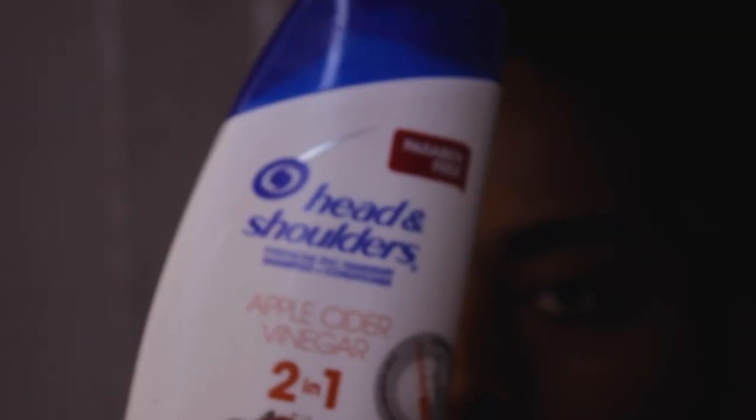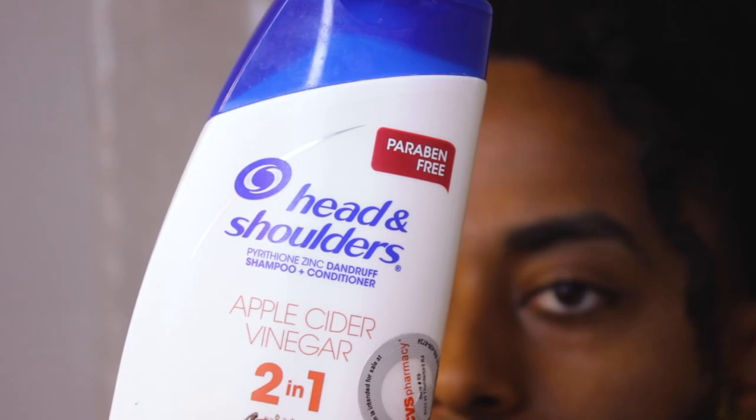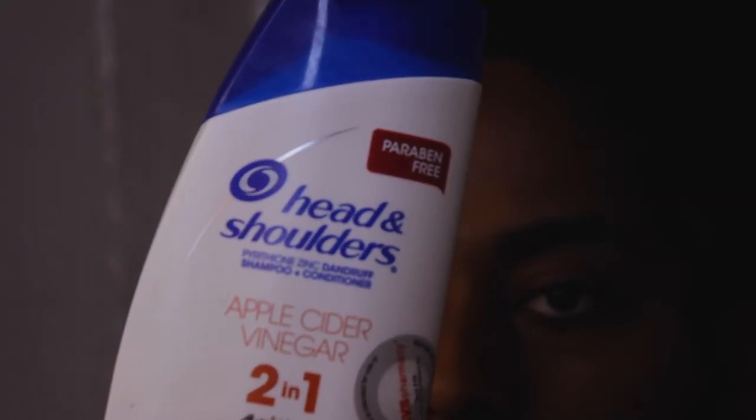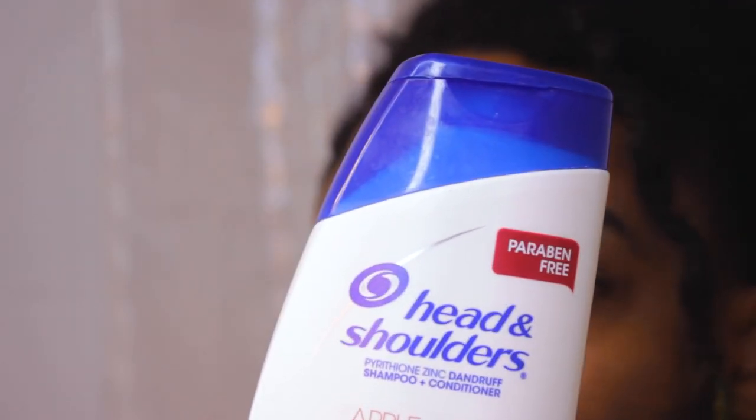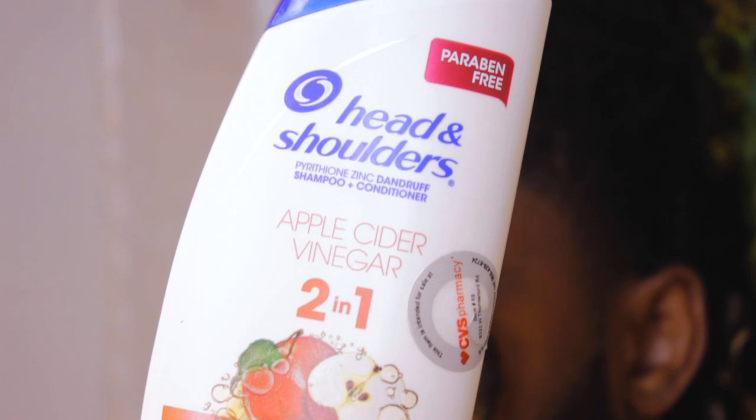First of all, I want to start with my recommendation of shampoo. This is by far the best shampoo that has ever worked for me, and it's called I Have A Shoulder ACV shampoo. It is an apple cider vinegar shampoo, so it comes with the ingredients that you usually apply when you do an ACV rinse, plus it has a conditioning side that moisturizes your locks as you're washing them.